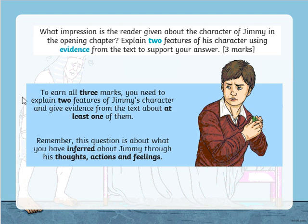To earn all three marks, you need to explain two features and give evidence for at least one. I would always recommend giving a bit of evidence for each — you don't need to go into a huge amount of detail, but then if you miss one of them, you'll still get the marks you need from the other one. Remember, this is a key skill that's going to really help you when you're moving into secondary school — pulling apart text and forming your own opinions with evidence. This has to be something that's inferred through his thoughts, his actions, or his feelings.